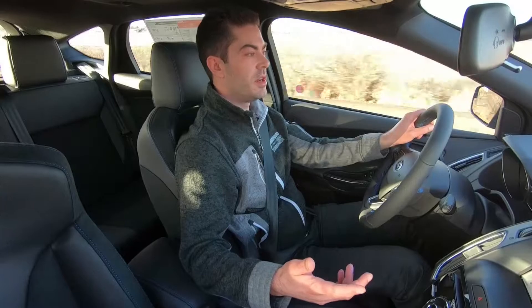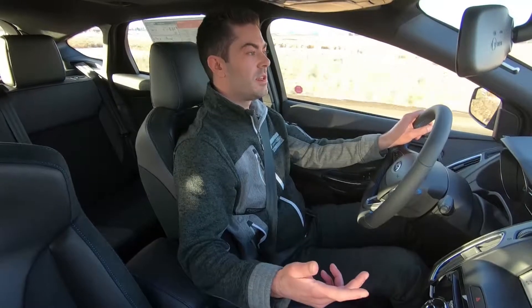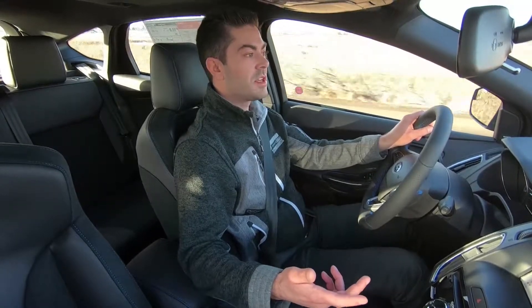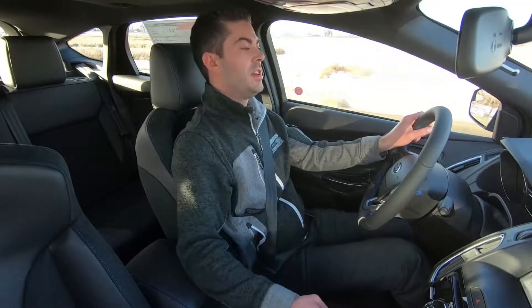The other big change for 2018 limited edition is that it'll receive a limited slip front differential. That's something people were asking for and Ford Performance managed to put it together and offer it in this vehicle.